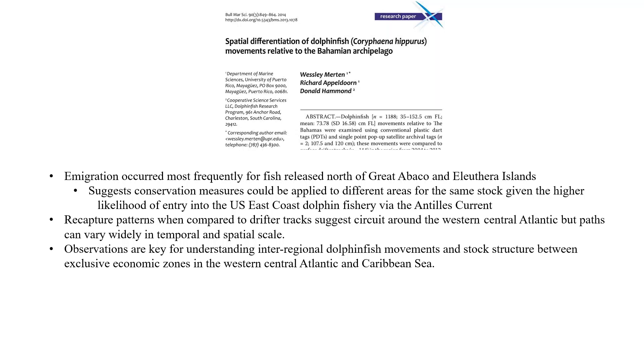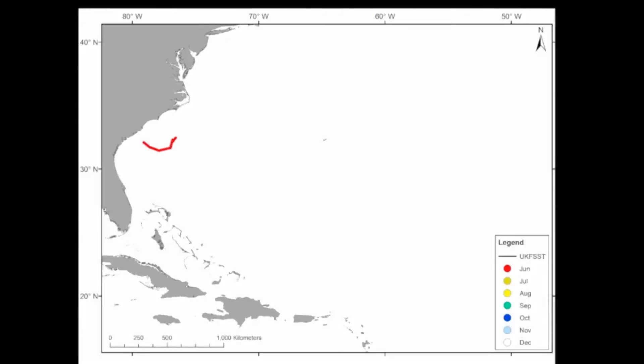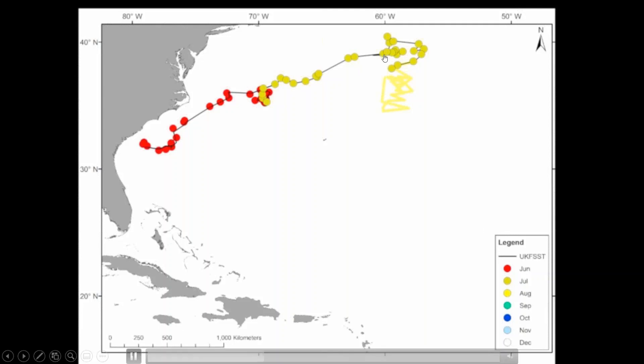These observations were key to understanding international and inter-regional dolphin fish movements and stock structure between the Exclusive Economic Zones in the western central Atlantic and the Caribbean Sea. This research was published before Don Hammond deployed a geolocating tag in June 2014. The reprojected path of a 43-inch bull basically showed it moving offshore in June and July, hanging northeast of Bermuda during August and September — possibly indicative of areas of increased spawning activity.